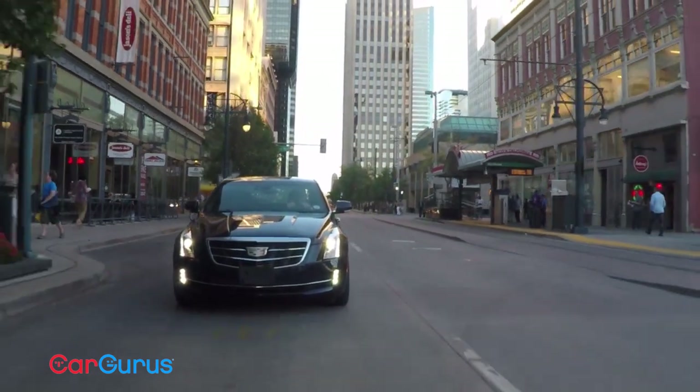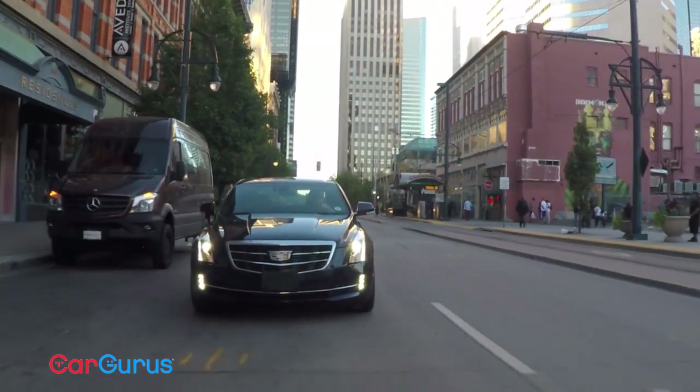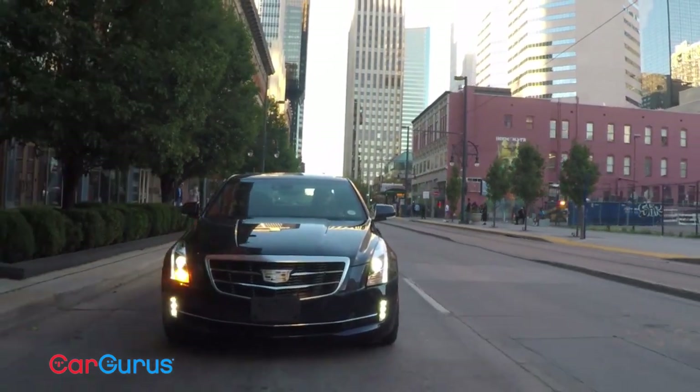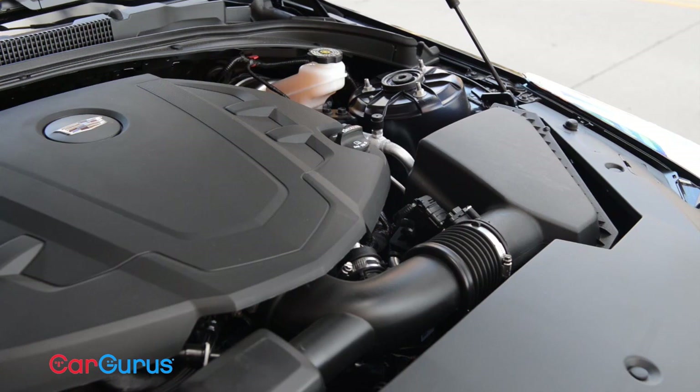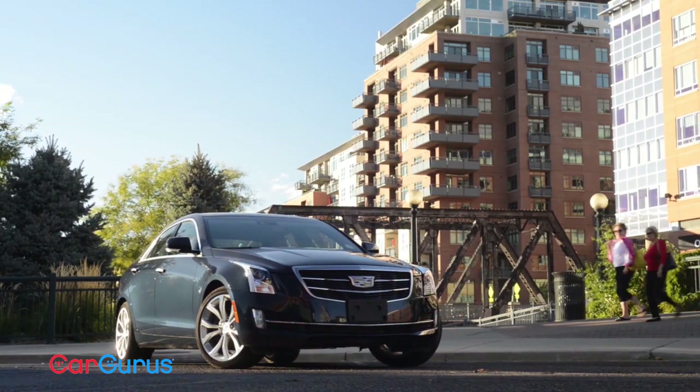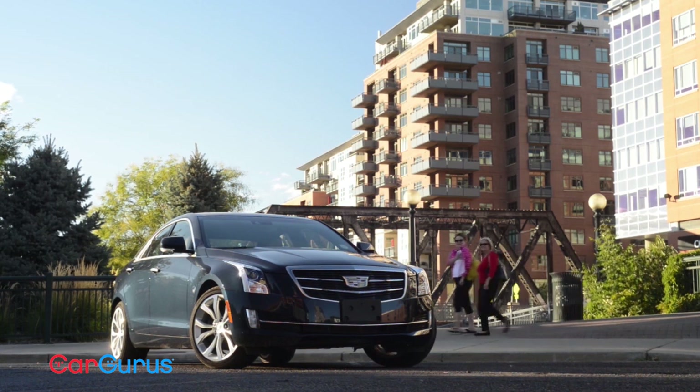EPA estimates aren't out for this engine, but based on our returns and our driving, we've averaged about 26 miles per gallon in mixed driving. In a perfect world, all sport compact cars like this would come with six-cylinder engines, but in the real world, the V6 costs $7,000 more than the 2.0-liter turbo and $9,000 more than the 2.5-liter base 4. That may sound like a lot when you consider that the ATS-V with its mega horsepower costs 17 grand more than this car. This car becomes the sneaky performance pick, and it's worth it.